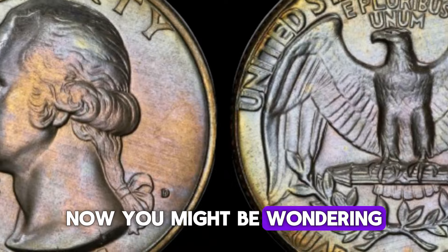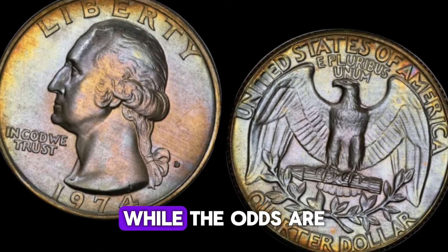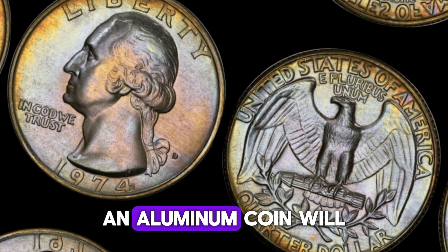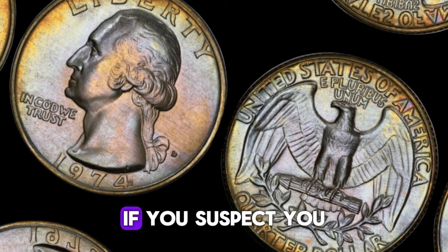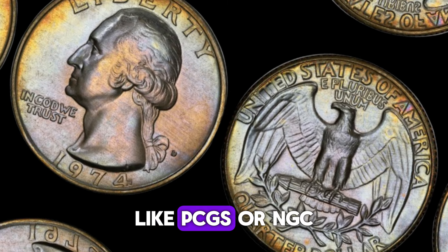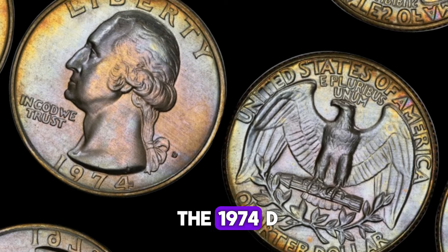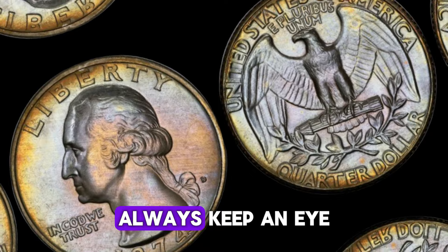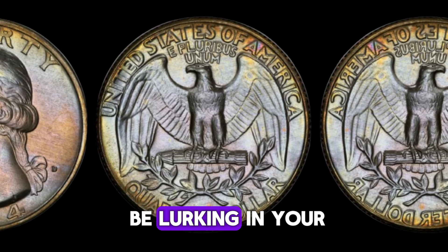Could you have a valuable 1974 D quarter in your collection? While the odds are slim, it's not impossible. An aluminum coin will have a different sheen and feel compared to the standard copper-nickel clad. If you suspect you have an error coin, get it professionally graded by a reputable service like PCGS or NGC. Always keep an eye out when you come across old coins — you never know what hidden gems might be lurking in your change jar.